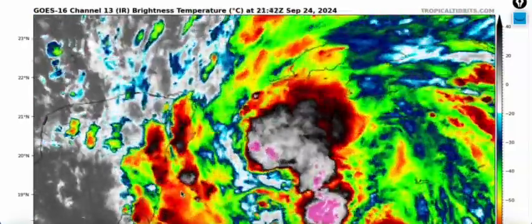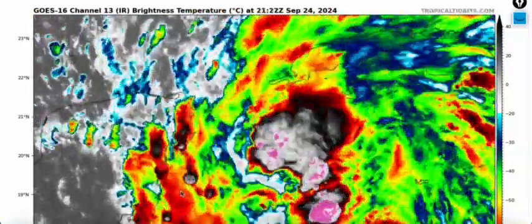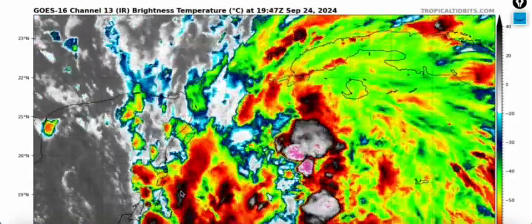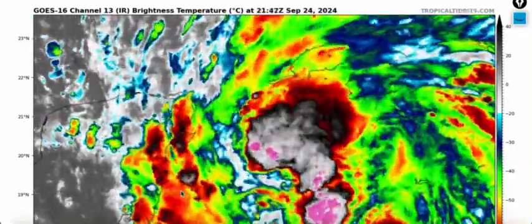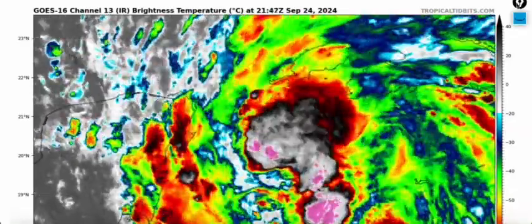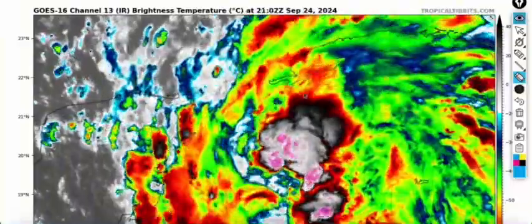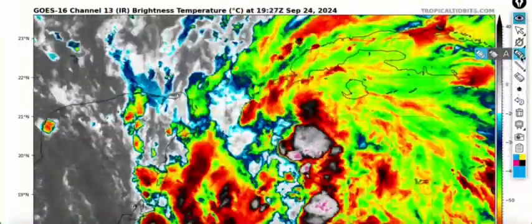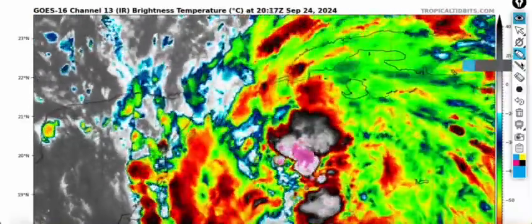Good afternoon, everyone. This is Yankee, the Real Deal Messiah here with you, with your latest tropical update here on Tuesday, September 24th, 2024. And as always, the thoughts of this video are mine alone. In making decisions, please consult with the National Weather Service, the National Hurricane Center, and your local officials for the most up-to-date information regarding your area when it comes to this tropical system.